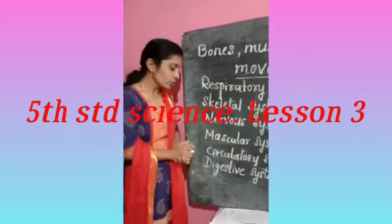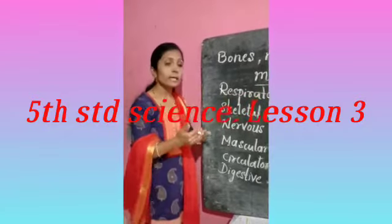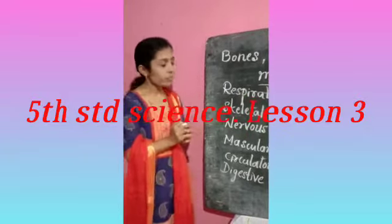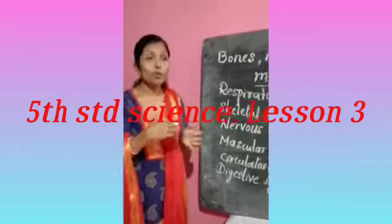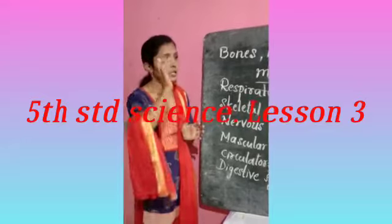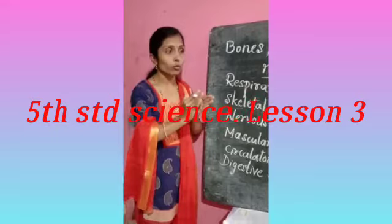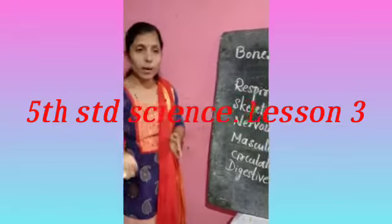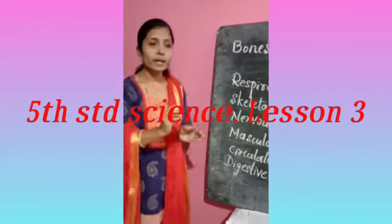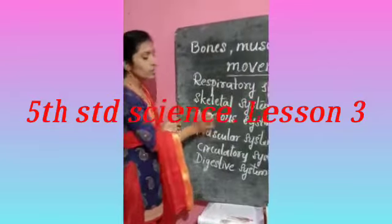Next, the nervous system. The nervous system is connected to the brain and helps in the processes of thinking, feeling, and smiling. For example, if I want to do anything quickly, a message is quickly sent to the brain. When the brain gets the message, it immediately sends a message to the particular part, and the work will be done from that particular part. This whole mechanism happens in a fraction of a second — it is a very quick process.